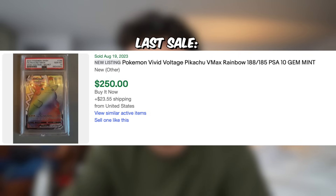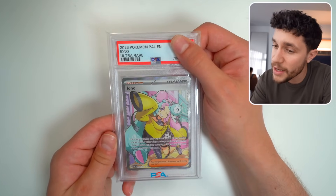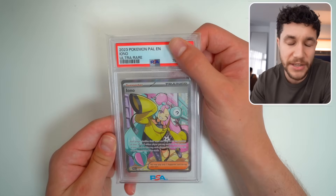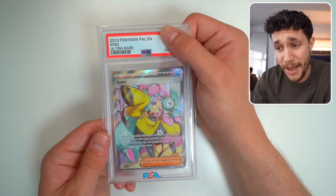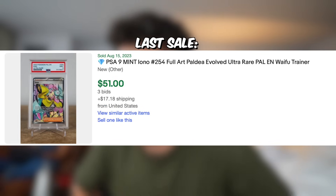I pulled this myself. I remember back in the day when Vivid Voltage came out, this card was like the rage — it was really really expensive. So at a PSA 10, we have that. This is an Iono trainer card here, it's in English. The Japanese Ionos and Japanese trainer cards are much more expensive — this card in Japanese ungraded is like hundreds of dollars and the alternate art is worth like a thousand dollars. So in English it's definitely not worth nearly as much, but it's a nine — PSA 9 Midnight Iono. This is like around a $50 card, a $50 slab. In Japanese, way more expensive.